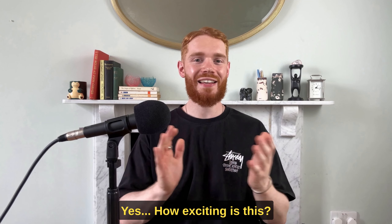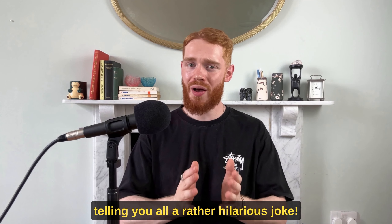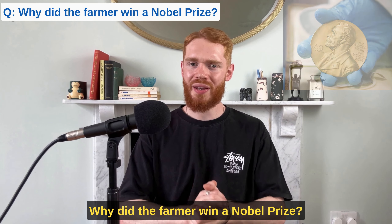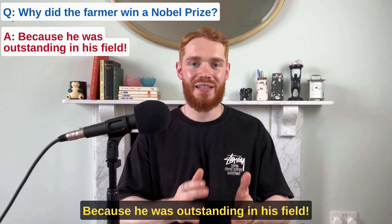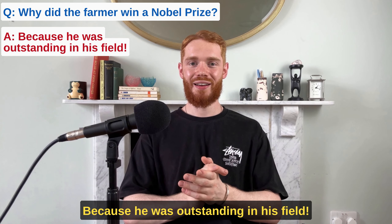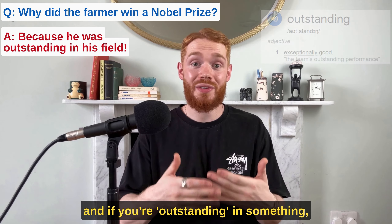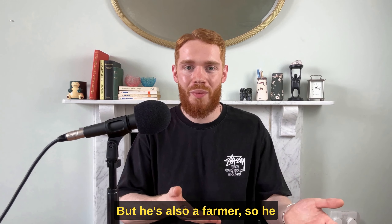Welcome to the bonus round! For this round, I'm going to be telling you all a rather hilarious joke. Why did the farmer win a Nobel Prize? Because he was outstanding in his field. Get it? Because your field is your area of science, and if you're outstanding in something it means you're better than everyone else. But he's also a farmer, so he was literally outstanding in his field.